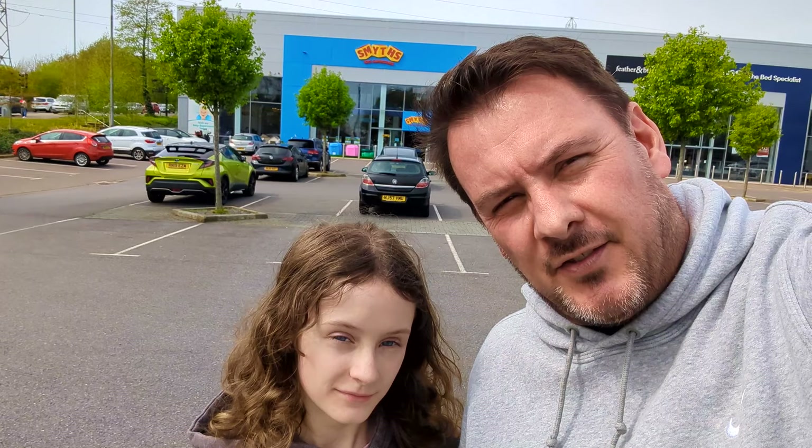We're here at Smith's Hedge End, Hampshire, and we're going to check out what deals they've got on the Lego sets as of April 12th, 2024. Let's go in and check it out. We'll start off with some of the Star Wars stuff.